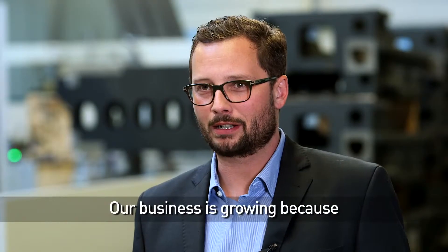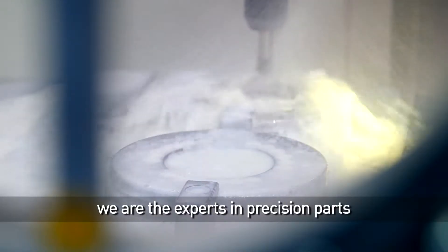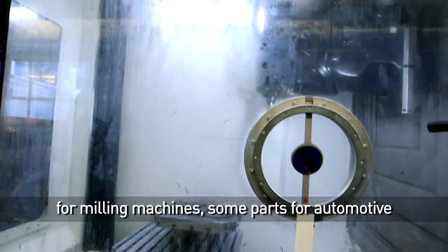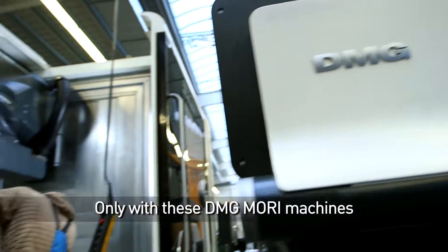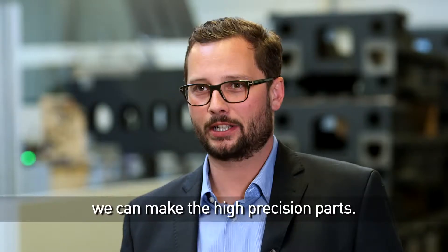Our business is growing because we are the expert in precision parts. We produce for different industries — for milling machines, some parts for automotive, some parts for robotics, and some parts for agriculture. Only with these DMG Mori machines can we make the high precision parts.